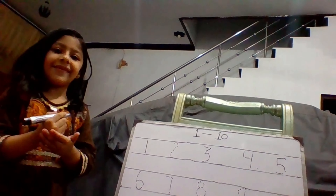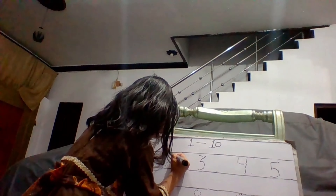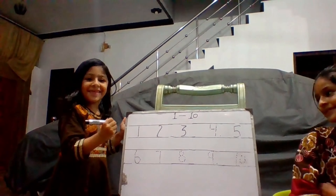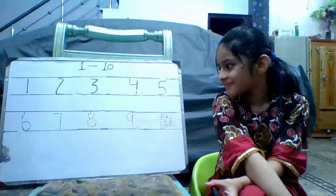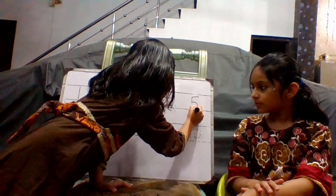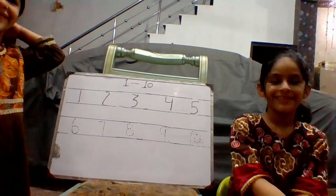Letter 1. It's a number 1. 2. It's a number 2. 3. It's a number 3. 4. It's a number 4. 5. It's a number 5.